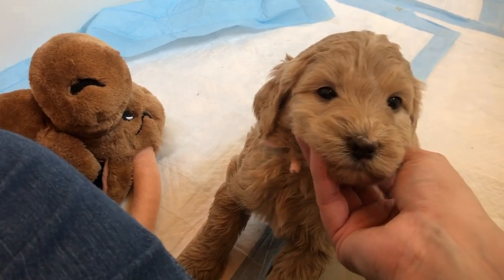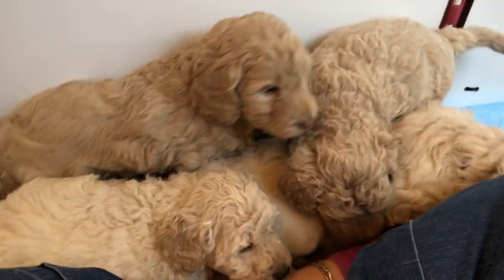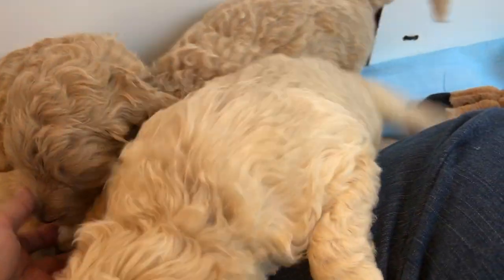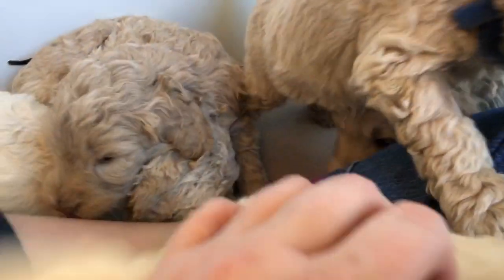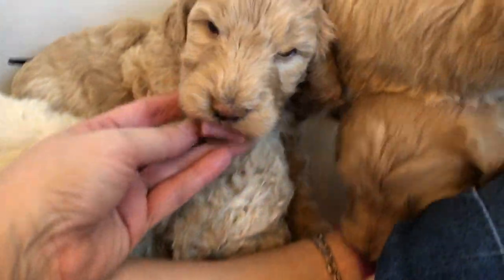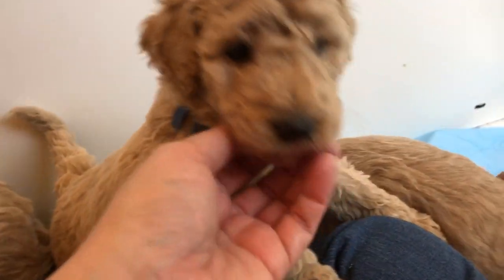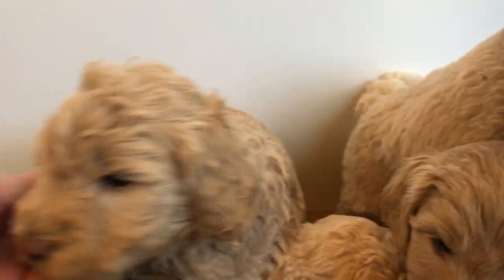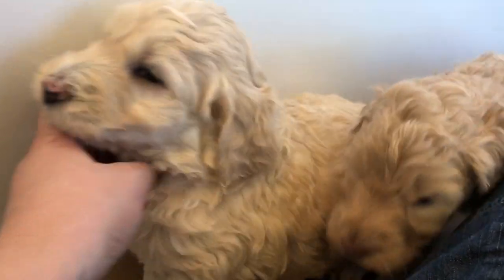These puppies are fully weaned. Brie is now back running around with her buddies, which is really nice today. Hopefully it's light enough for you to see. That is my husband making gruel for Lily's babies. These guys are no longer on gruel — they're on hard food and they're away from mama.